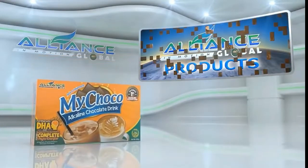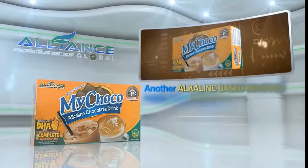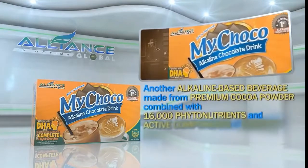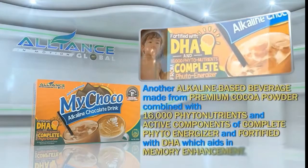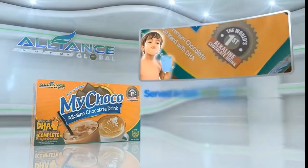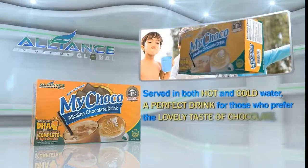Second is our chocolate drink, MyChoco, another alkaline-based beverage made from premium cocoa powder, combined with 16,000 phytonutrients and active components of Complete Phyto Energizer, and fortified with DHA, which aids in memory enhancement. Served in both hot and cold water, it's a perfect drink for those who prefer the lovely taste of chocolate.